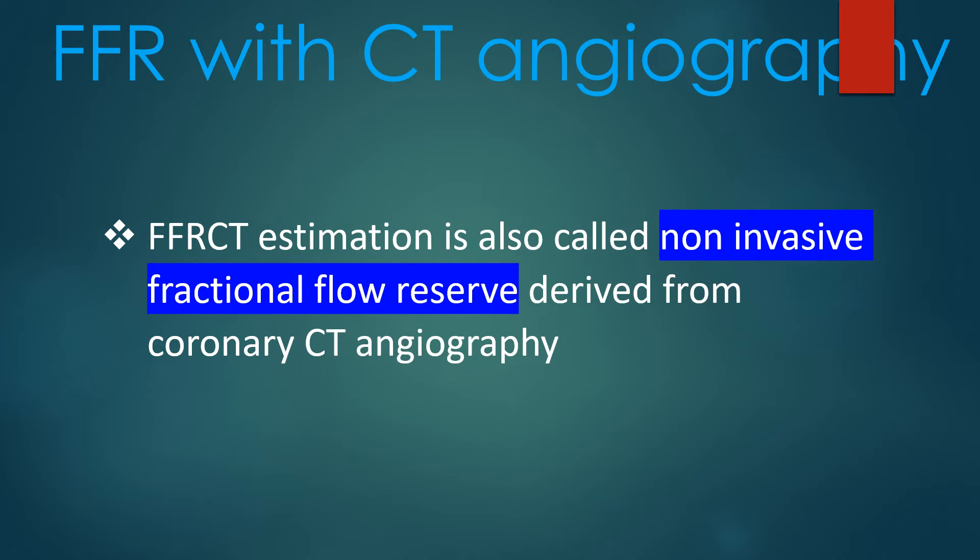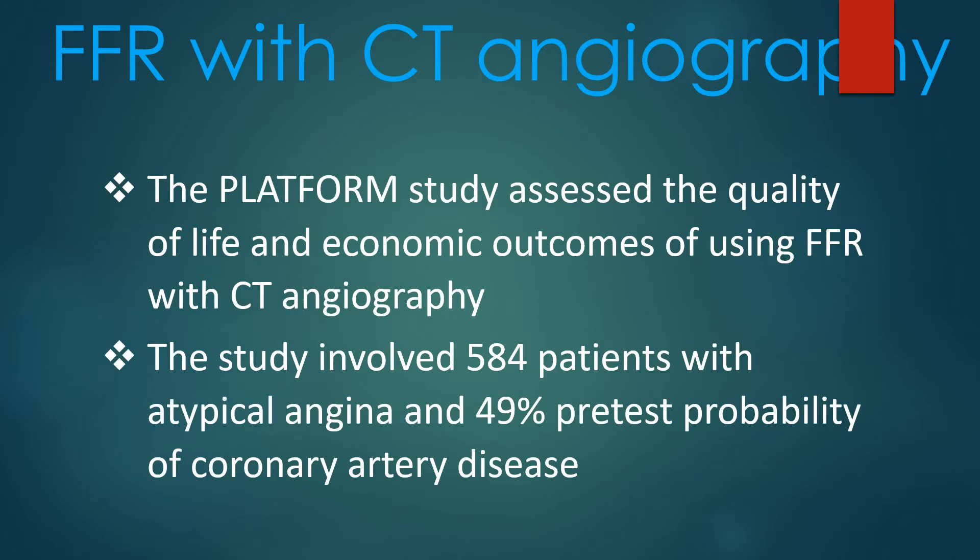The Platform study assessed the quality of life and economic outcomes of using FFR with CT angiography. The study involved 584 patients with atypical angina and a 49% pre-test probability of coronary artery disease.